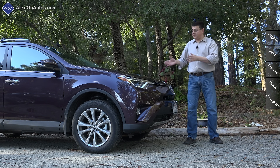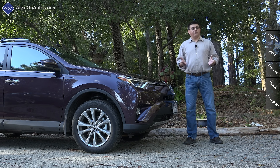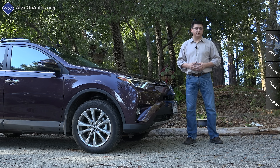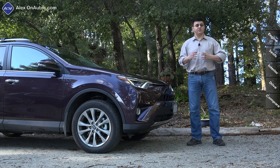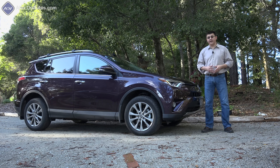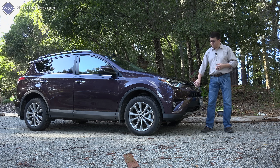The model we've been looking at is an essentially fully loaded Limited trim with all-wheel drive. If you want the hybrid, it's available in the XLE and Limited trims for about an extra $2,100. I suspect the average RAV4 shopper will be more interested in a well-equipped XLE for about $30,925, which can include all-wheel drive, blind spot monitoring, cross-traffic detection, front and rear parking sensors, and navigation.